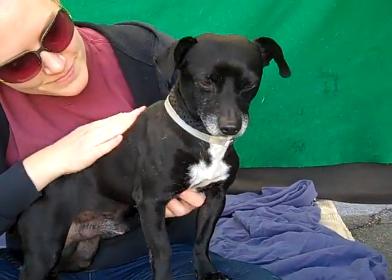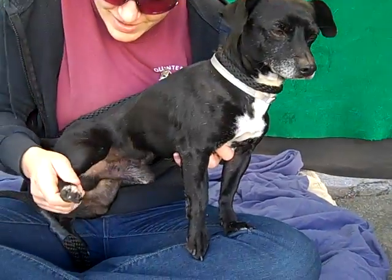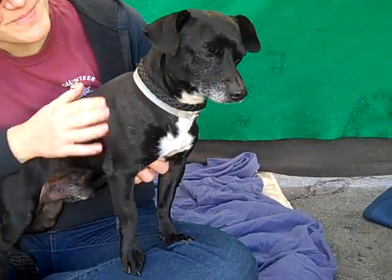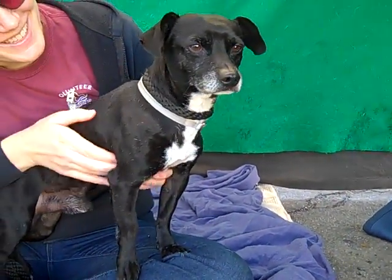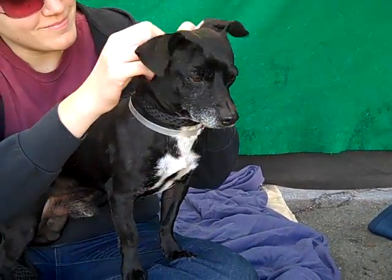You can see he's got this nice white marking on his chest. I don't know if you can see his back feet, but he's got little socks on his back feet, which are so cute — two little back socks but no front socks. And this little guy, he's just a little clown. He's got lots of nice puppy-like enthusiasm even though he's three years old.